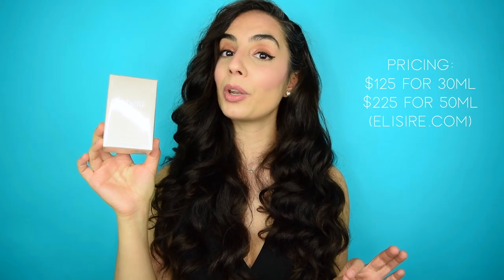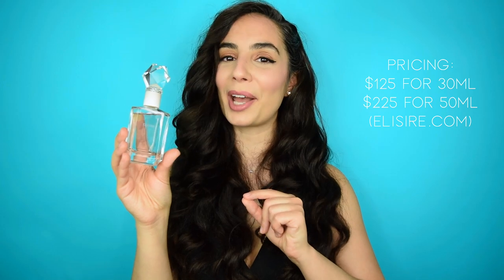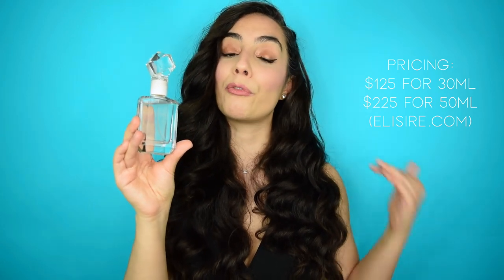Pricing on Jasmine Paradis is definitely not cheap, but I do consider this to be a luxury niche brand and the quality justifies the price. The 30 ml bottle, which I'm giving away to one of you, goes for $125 USD and the 50 ml goes for $225. Also keep in mind that this is an extrait de parfum so a few sprays can go a very long way.